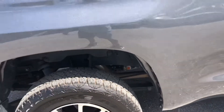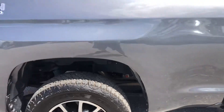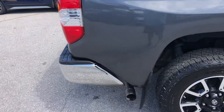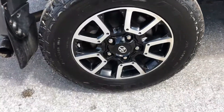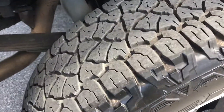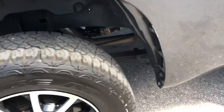Coming now to the passenger side exterior of the bed. Tire and wheel — you got some tread left. Just going back around — looks pretty clean.